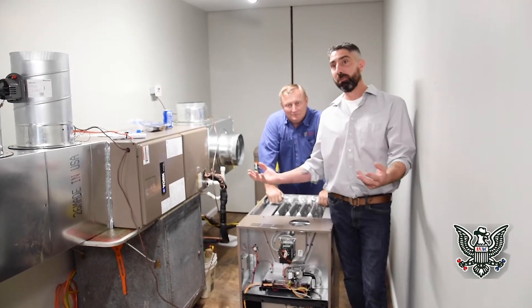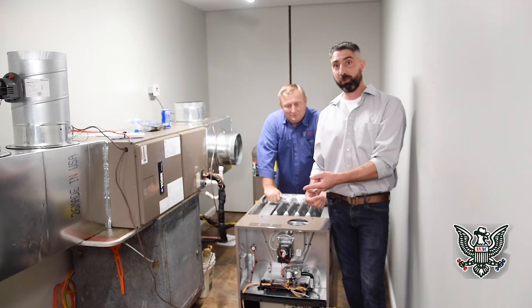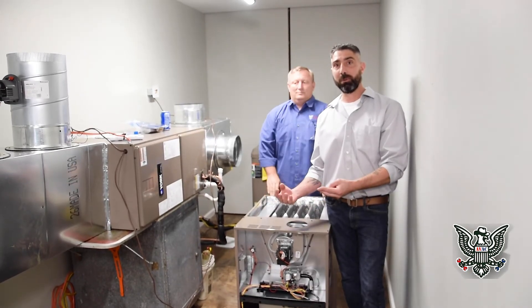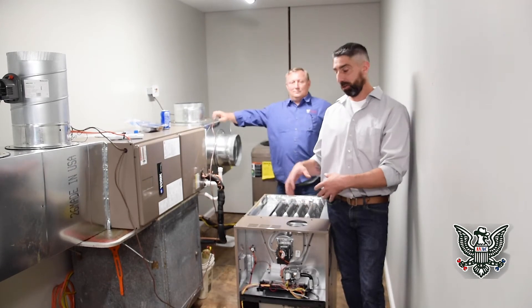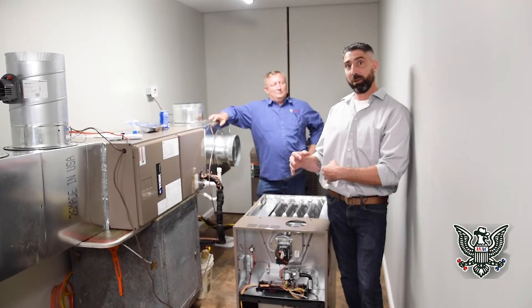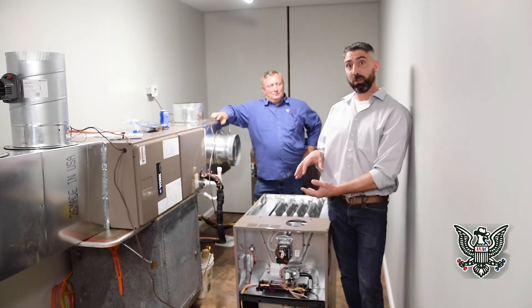You need two things for anything to burn: a fuel source and oxygen. If you don't have those two things, it's not going to burn properly. On a furnace, there's essentially a pre-made equation for what that ratio should be.